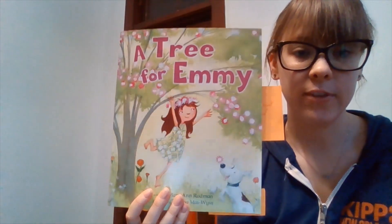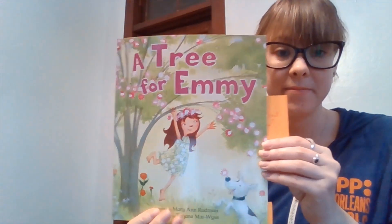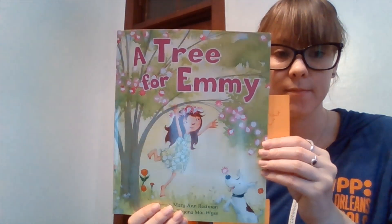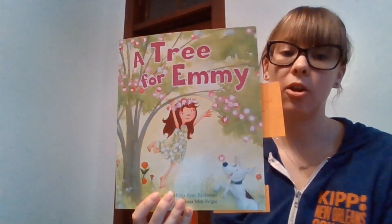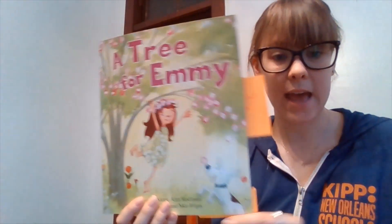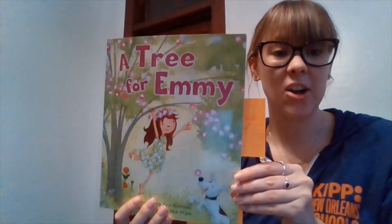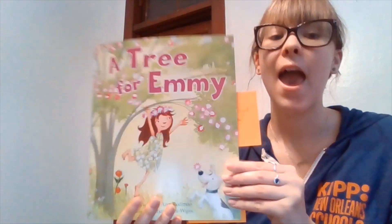The end! Wow, Emmy had a lot of feelings in this story. What was this text mostly about? This text was mostly about a little girl named Emmy who wanted a tree for her birthday. Why was the tree so important to Emmy? You can tell someone in your house — your brother, sister, mom, dad, any member of your family — why was the mimosa tree so important to Emmy? Great job reading with me, Kindergarten. I will see you tomorrow for our writing lesson. Don't forget to take a picture or video of yourself reading and send it to your teacher. See you tomorrow!